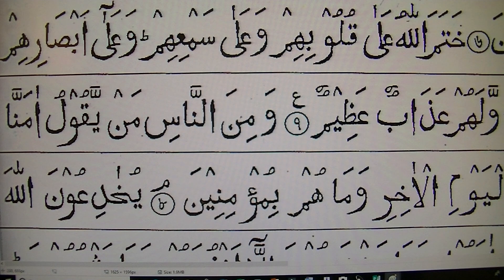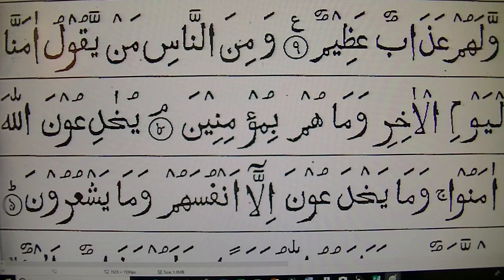We have finished number 8. Now I am going to take you from number 9. So number 9 is here — you can see here number 9.